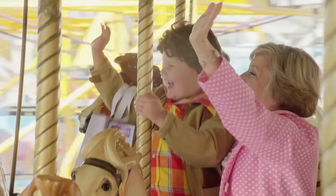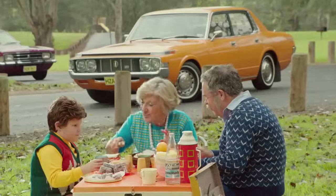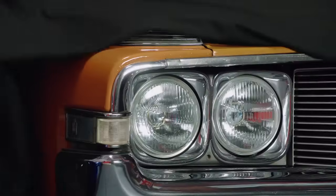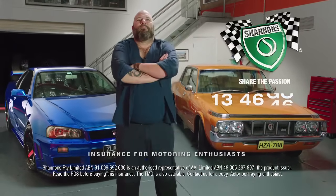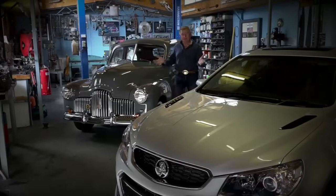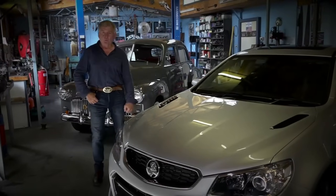My passion for cars began when Nana and Pop bought their new Toyota Crown. It was Nana's, really — she loved that car and we went everywhere in it. My passion now is just the same, even though my cars are a little different. I've still got Nana's car — couldn't part with it. And I reckon if she was here today, she'd be insured with Shannons too. Call Shannons on 134646 — Shannons, insurance for motoring enthusiasts.